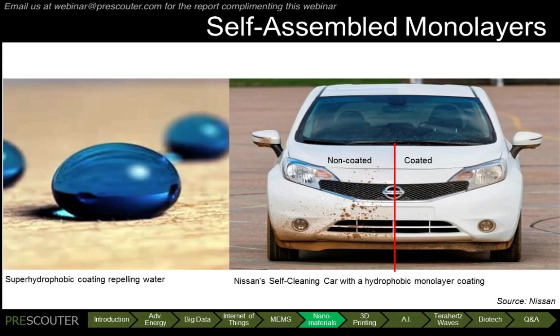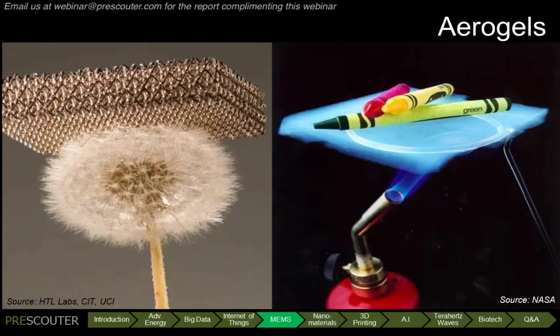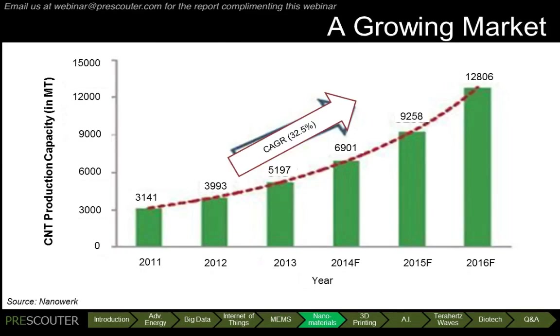Other nanomaterials covered in the report include self-assembled monolayers, graphene, and aerogels. With innovative production techniques and innovations in applications, the nanomaterials market is significant and growing. Considering carbon nanotubes alone, production capacity has been growing over 32% annually, with a projected capacity of nearly 13,000 megatons in 2016.